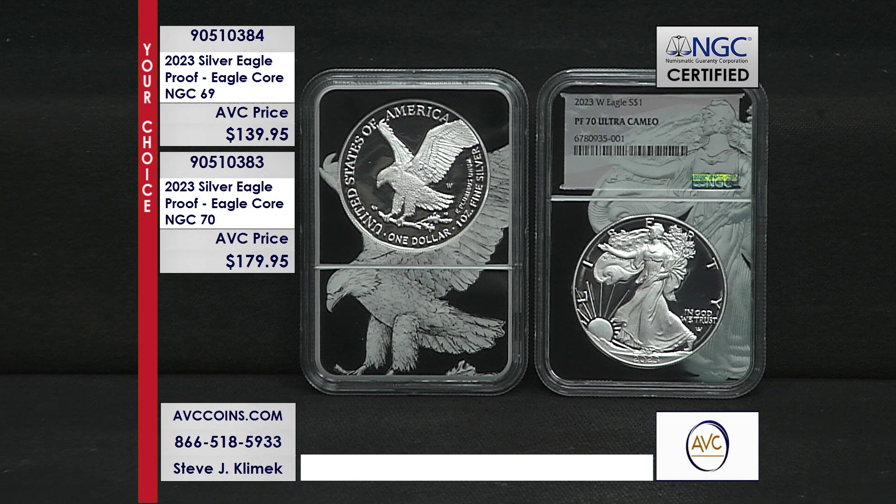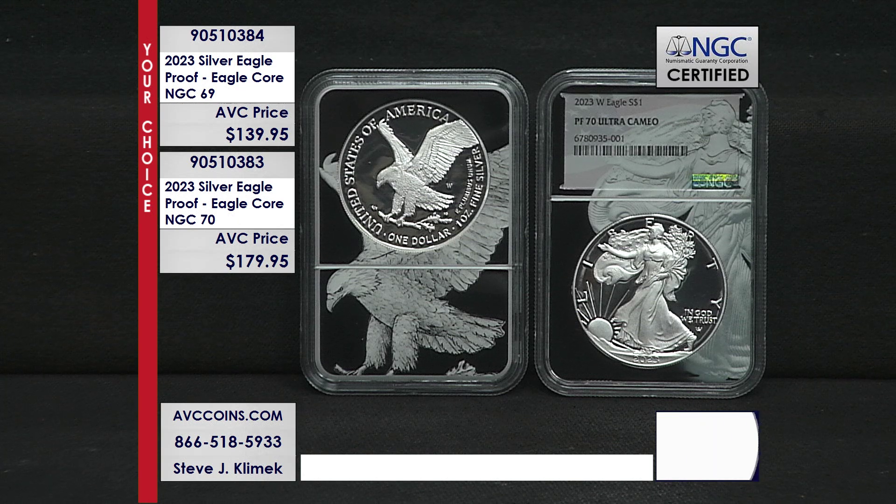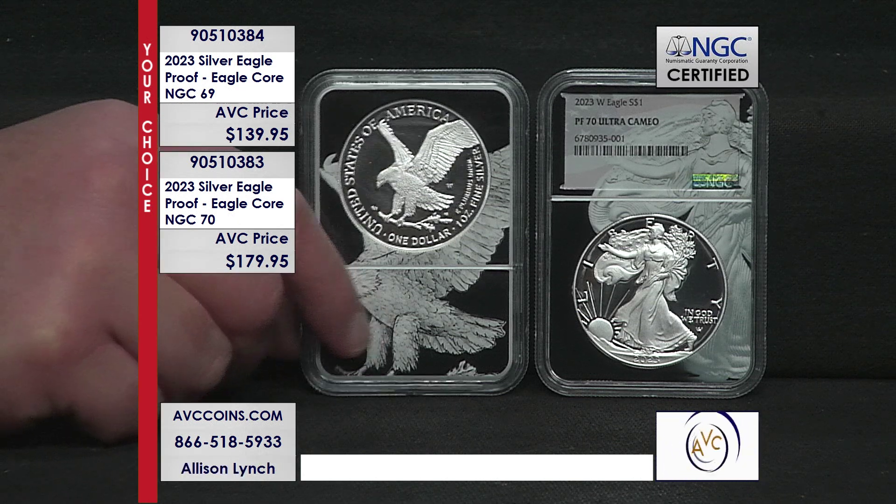This stunning Eagle Core holder shows the design in all its glory. It features an eagle with a branch in its claws, swooping down as if to pick up prey. You can see the stunning W mint mark right there — because these are the regular issue proof Silver Eagles struck by the United States Mint.